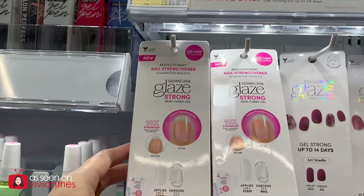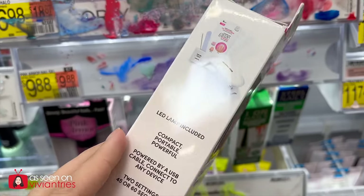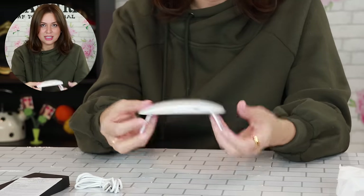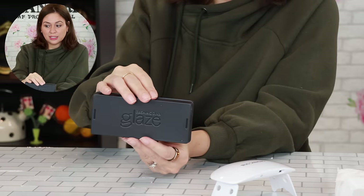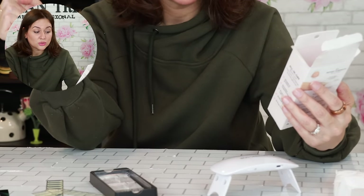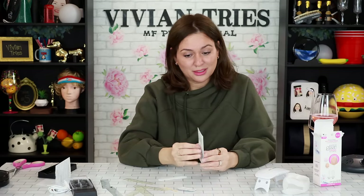Dashing Diva Glaze Strong Semi-Cured Gel — like sticker nail things, but there's no polish. It's like a sticker you put under LED lights and then it turns hard. Why is everybody not talking about this? Everybody is now using press-on nails — remember when they were called Lee press-on nails? You were considered cheesy if you had press-on nails; now it's the coolest thing ever. This was $11.99. Be careful with these LED lights — they'll age your hands quickly. You get a USB, manual, little light, 36 clear cured gel nail strips, two prep pads, and a little pokey tool.